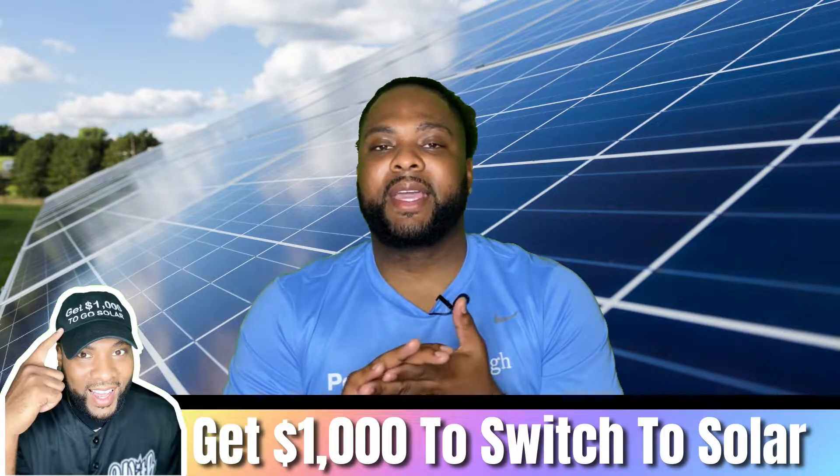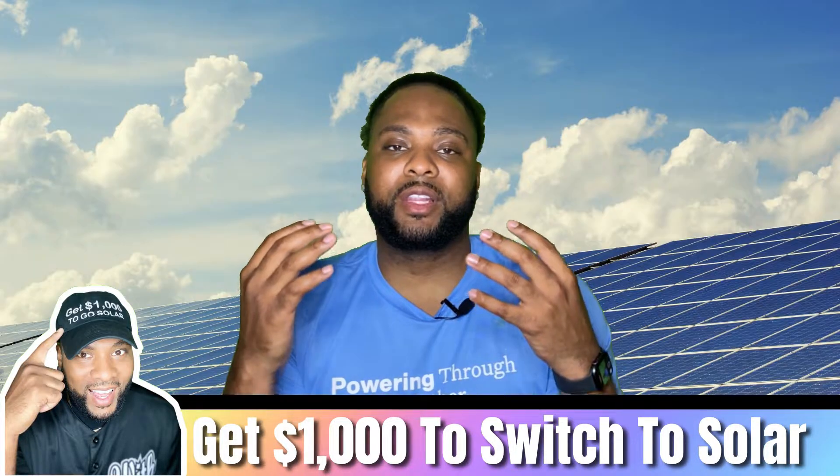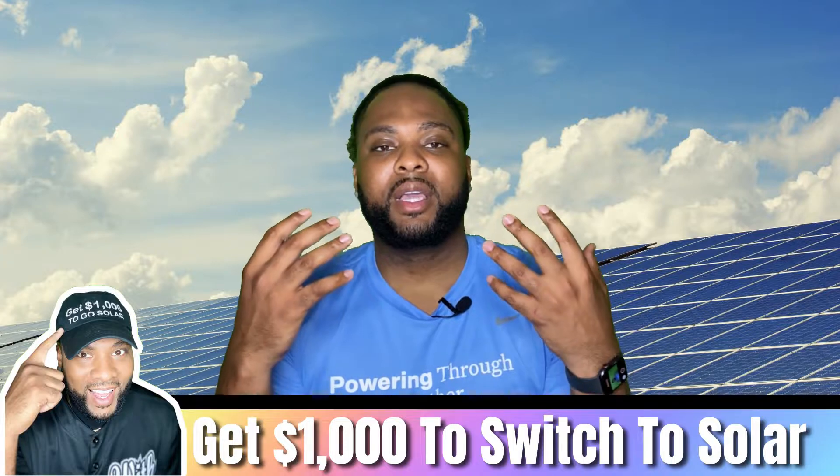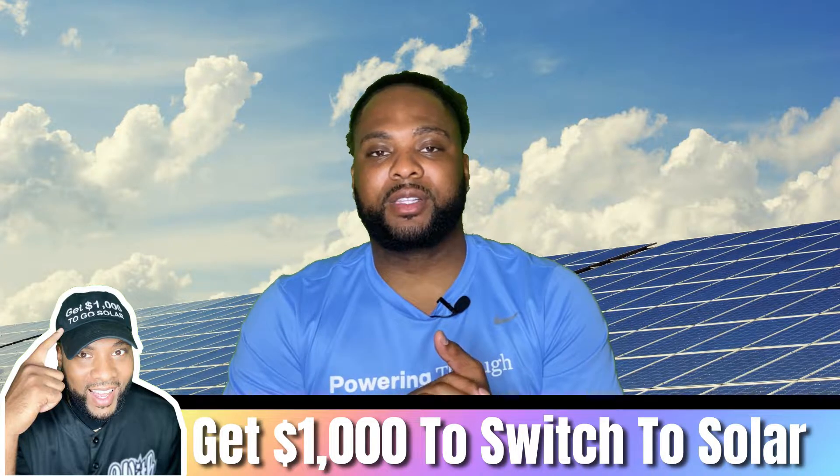Number four: keep your home and solar panels free of debris and any shading. Make sure the system is not covered by trees that have grown since installation, and ensure there are no leaves or obstructing objects covering your panels for the duration of having the system on your roof.